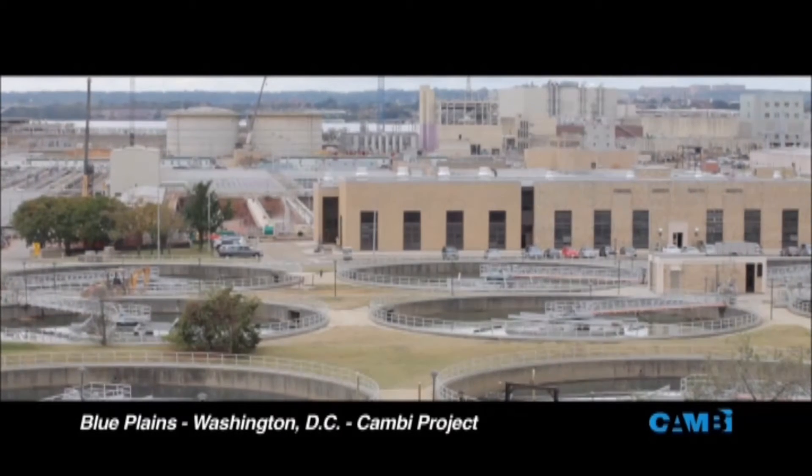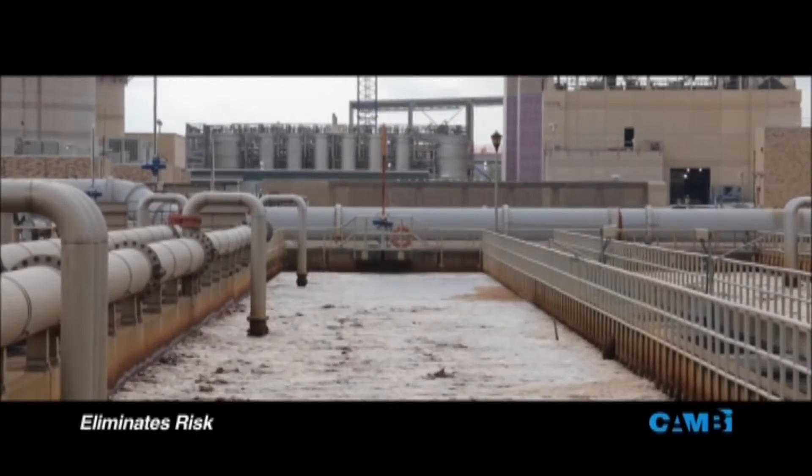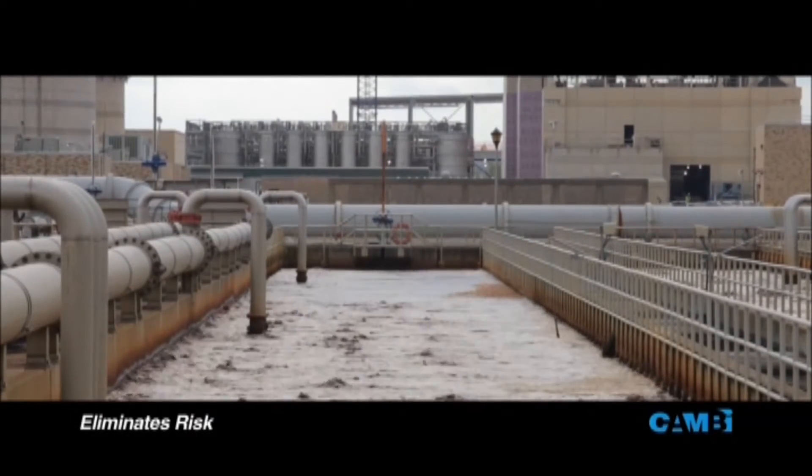Our ratepayers, this enterprise, and everyone in this region — and arguably the nation and the world — benefit in a whole slew of ways. The first benefit of the CanBe process that we're using here at Blue Plains is it's going to eliminate the risks associated with Class B biosolids.